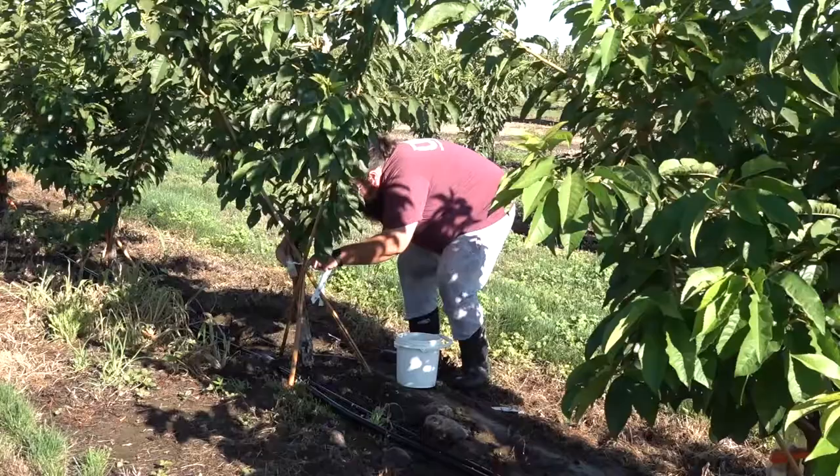Today we were collecting earwig samples from traps that have been placed in the cherry and apricot trees.